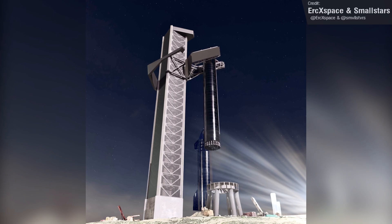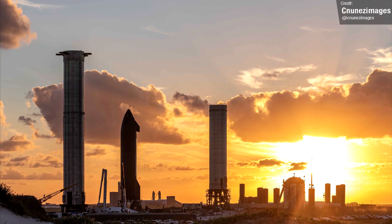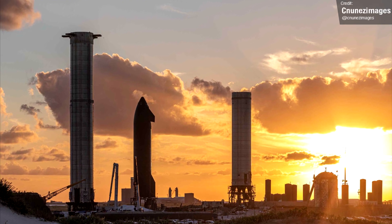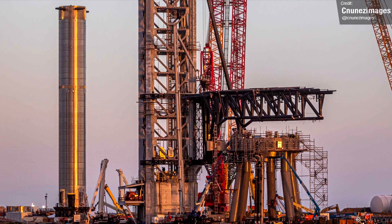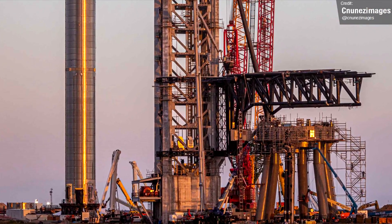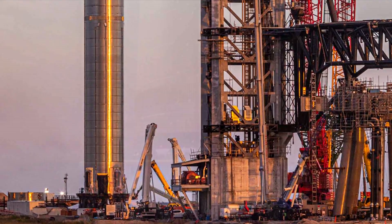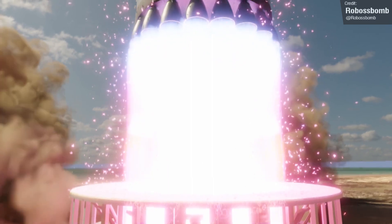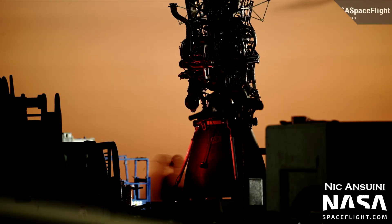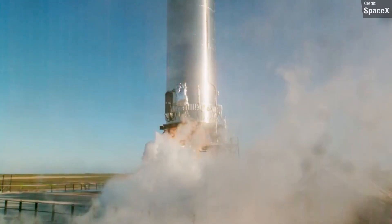Moving on to updates for Stage 1, or Super Heavy, the current vehicle in the limelight is Booster 4. Last week, the biggest news was the arrival of aero covers that'll shield its external pressure vessels, and we also saw engineers install heat shielding around the skirt to protect the rocket from both the heat generated during re-entry and from the Raptor engines themselves. The latest Raptor to be brought to Booster 4 for install is Raptor 57, which was one of the engines used for the Booster 3 static fire.